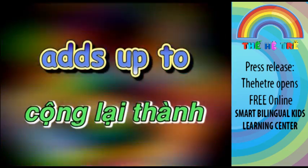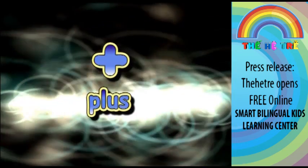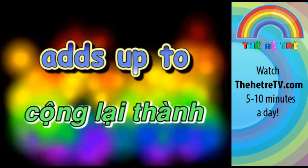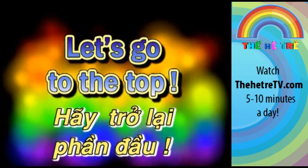Four plus one, that's up to five. Four plus two, adds up to six. Four plus three, adds up to seven. Let's go to the top.